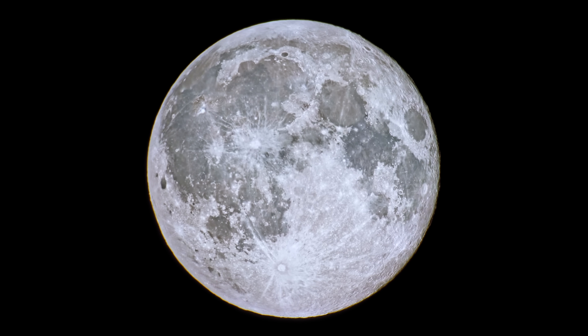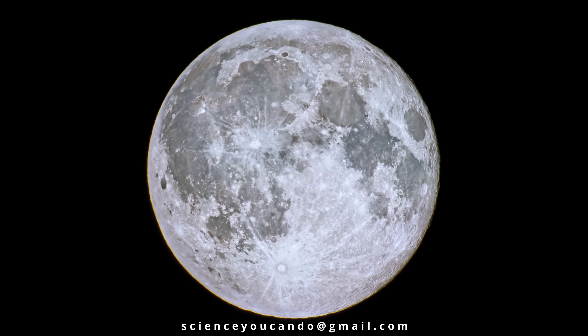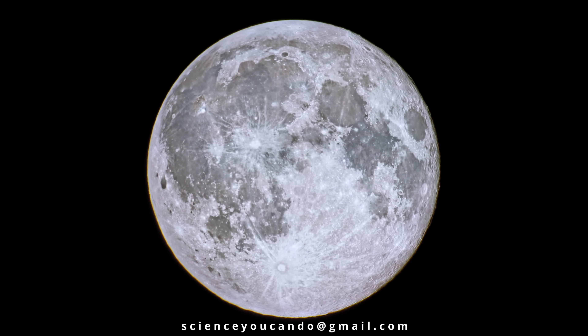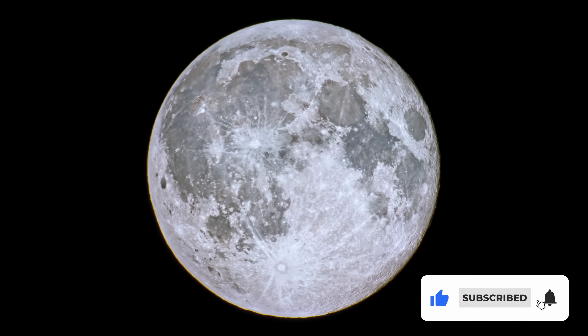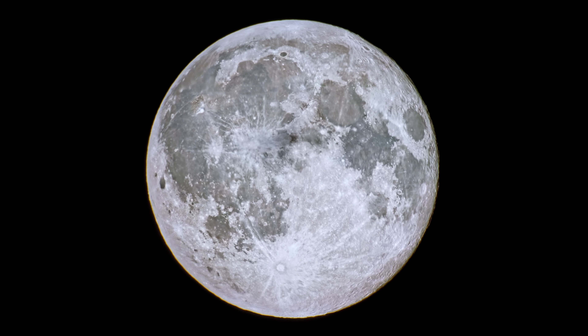I hope you feel inspired to explore the moon for yourself. No matter what equipment you have access to or what level of technical skill you have, there is nothing more peaceful and awe-inspiring than a night of moon gazing. If you get an image that you're proud of, please send it to scienceyoucando@gmail.com — I might do a show and tell video in the future. Please like, subscribe, and comment if you have any ideas for future videos. Thank you.